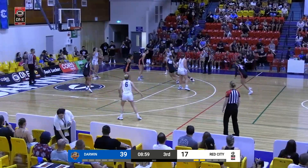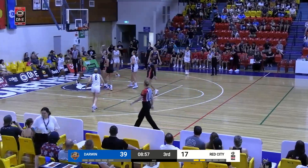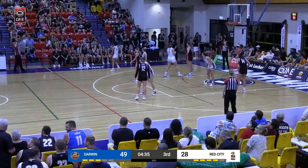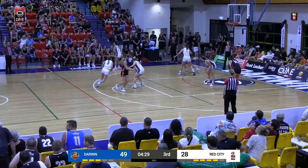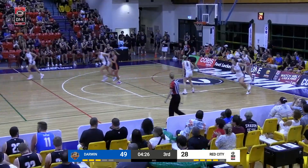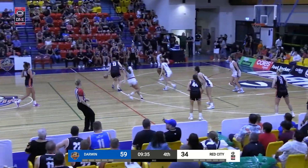Yeah, great defense — again in those passing lanes. Ariana takes it, makes it. And one. See what the sideline play does — some cross-screening action, getting Aaron down the lane, and a good finish by Aaron.